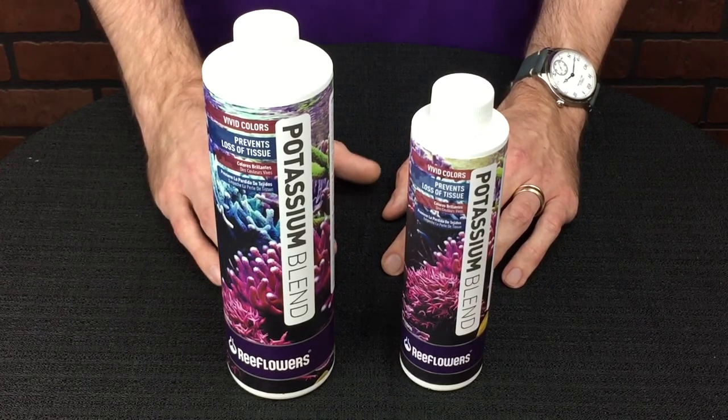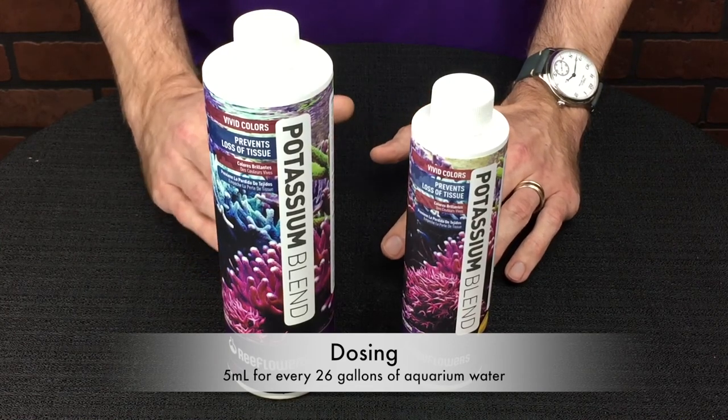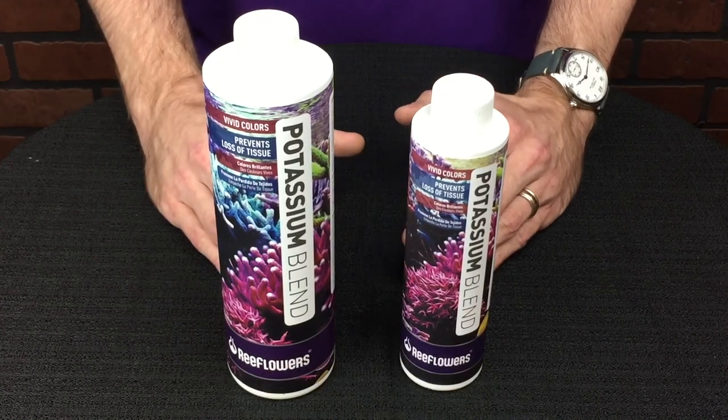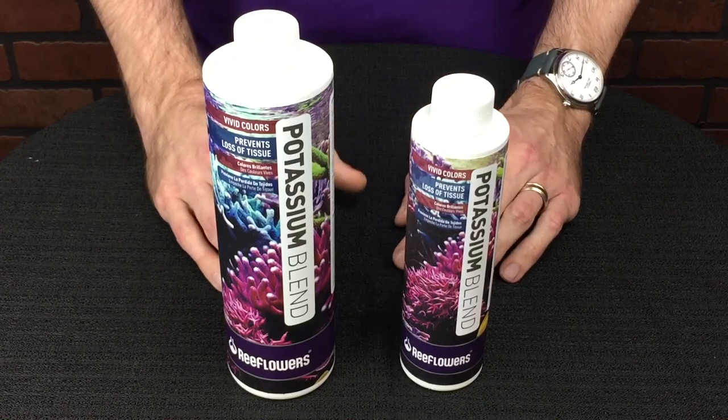We recommend using 5 milliliters for every 26 gallons once a week until you hit that desired level between 400 and 420. Once you're there, scale back to 2 milliliters for every 26 gallons once a week.